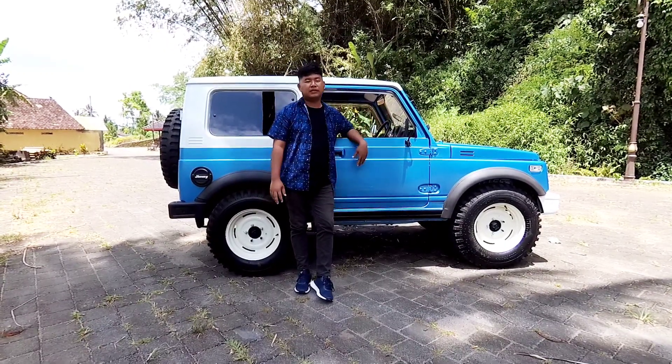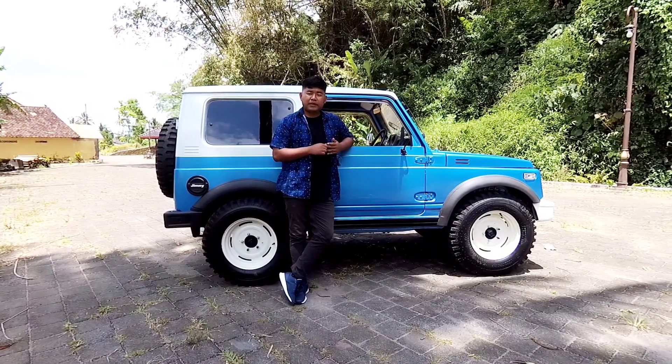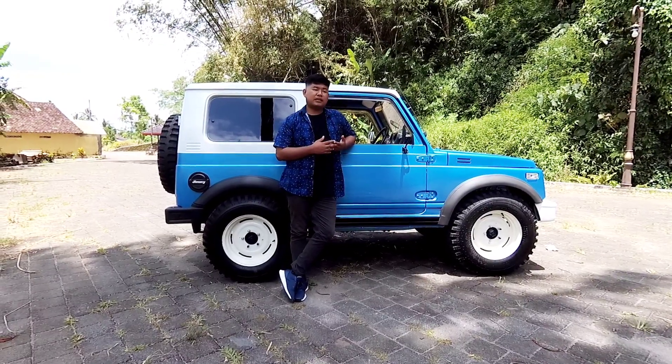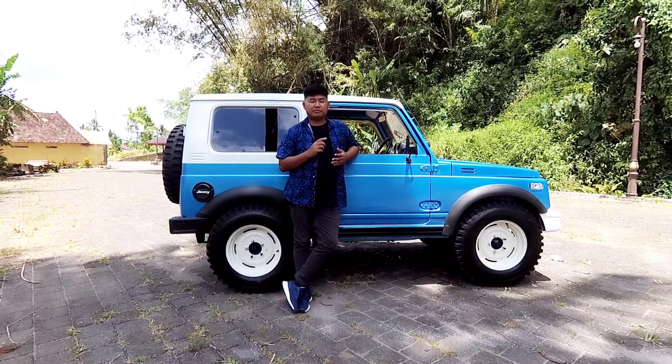Jadi ini lebih dari 30 jutaan. Cuman buat kalian yang pengen katana, belum pernah punya katana, dan pengen punya katana yang tampilannya modifikasi, ternyata dengan 30 jutaan kalian bisa memilikinya, teman-teman.